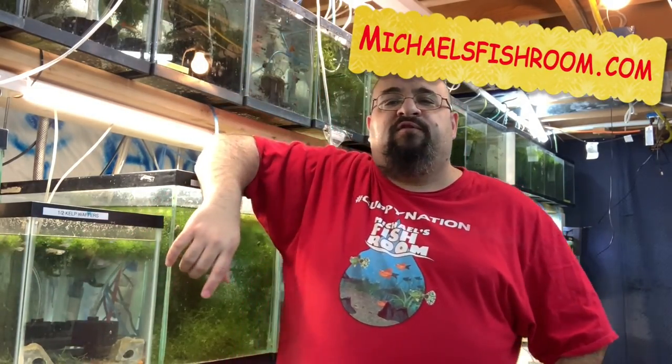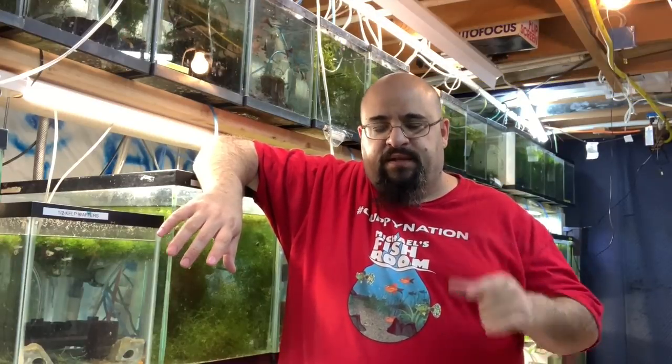Hey fishy folks and happy Sunday Fun Day! Before we get started, obliterate that subscription button, gently boop the notification bell, and check out michaelsfishroom.com when you're done. This is going to be a long fish room tour — the whole kit and caboodle. Go get a snack and a beverage, let me know down below, and buckle up for an exciting full tour.